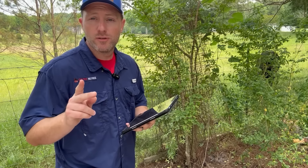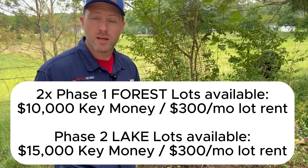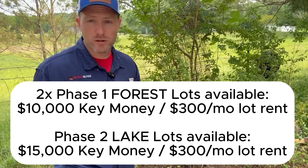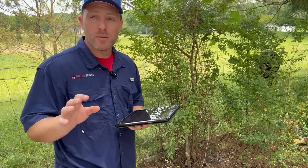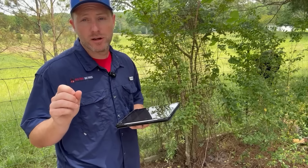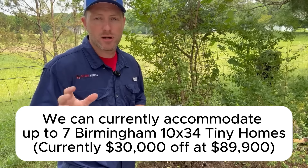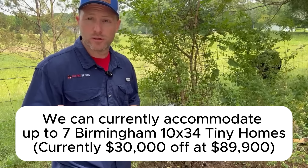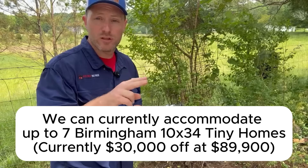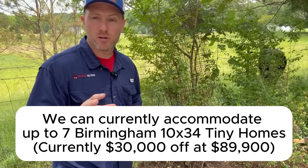To review: two Phase One lots still available in the forest for $10,000 key money right now, $300 a month lot rent. Phase Two lots are also available at $15,000 with $300 a month lot rent. We can accommodate a Birmingham on either of those Phase One lots and also on Phase Two lots. We have about five lots that will be big enough for a Birmingham on the lake. Once those five lots are gone, we won't be able to accommodate anything larger than a 24-foot home. So that's seven potential lots available for a home as large as a Birmingham.